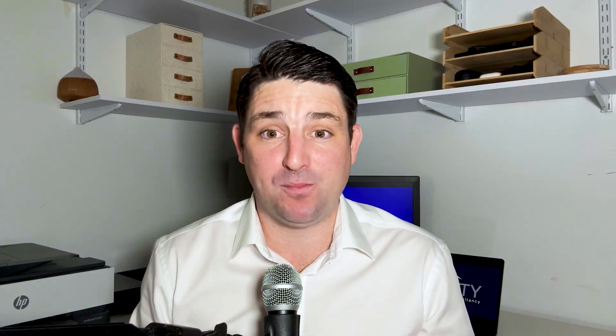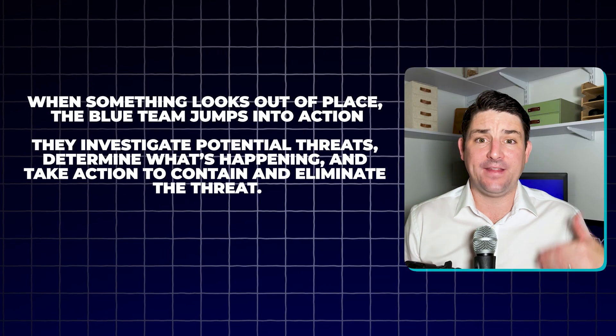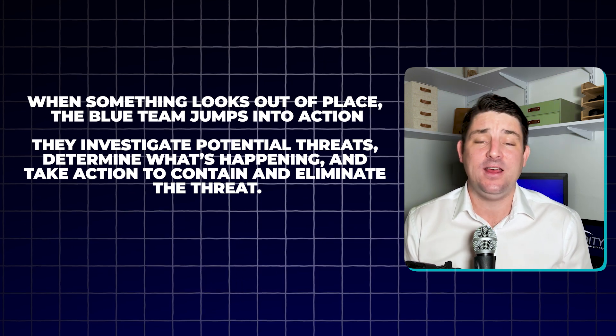Second, incident response. When something looks out of place, the blue team jumps into action. They investigate potential threats, determine what's happening, and take action to contain and eliminate the threat. Every incident is documented meticulously to learn for the future.